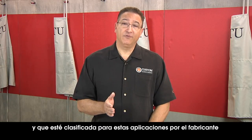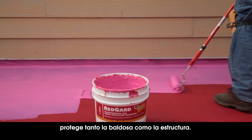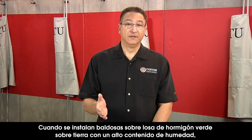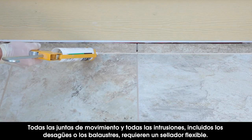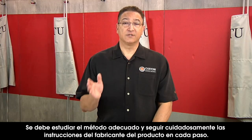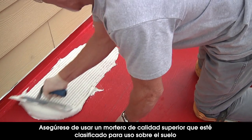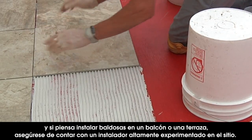Include a waterproofing membrane that meets or exceeds ANSI A118.10 and A118.12 if possible, and it also has to be rated by the manufacturer for these types of applications. Liquid-applied RedGard waterproofing and crack prevention membrane serves a dual purpose in exterior conditions, protecting both the tile and the structure. When tiling over a green concrete slab with high moisture content, SpiderWeb 2 Uncoupling Mat is an excellent choice for waterproofing and crack isolation. All movement joints and any intrusions — including around drains or balusters — require flexible sealant. Study the appropriate method and follow the product manufacturer's directions carefully at each step. Be sure to use a premium quality mortar rated for above-ground use, like Flex Bond crack prevention mortar. If you're going to tile a balcony or deck, make sure you have a highly experienced installer on the job.